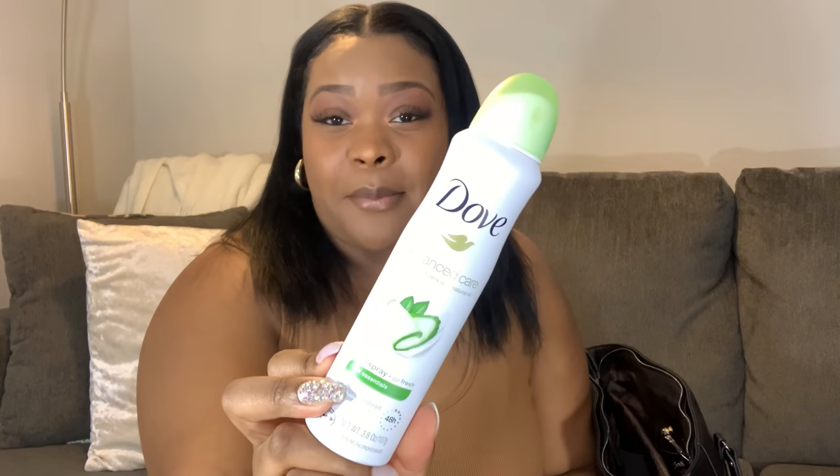In the same compartment I have some more beauty products. I have my Bath & Body Works Georgia Peach lotion — if you ever get me anything from Bath & Body Works, get the peach scent specifically, it smells so good. I keep this on deck at all times; I also have one in my office. I have my Dove body spray just for extra freshness — you never know when you'll need it. And I also keep the Georgia Peach Bath & Body Works spray in my bag to freshen up or to spray the bathroom down.